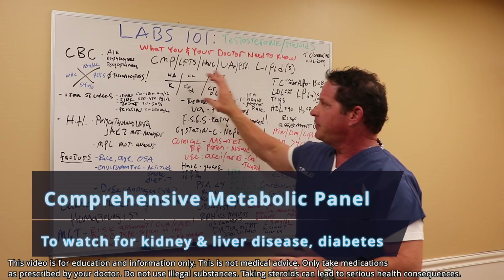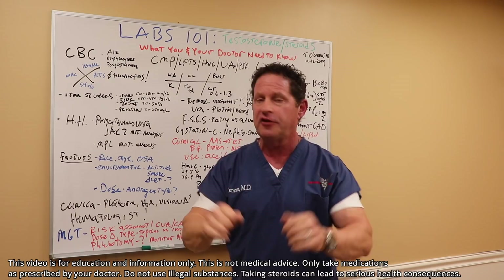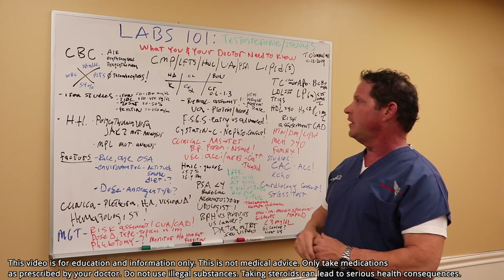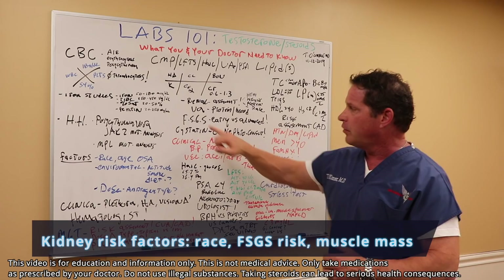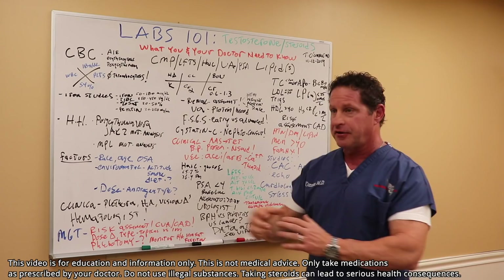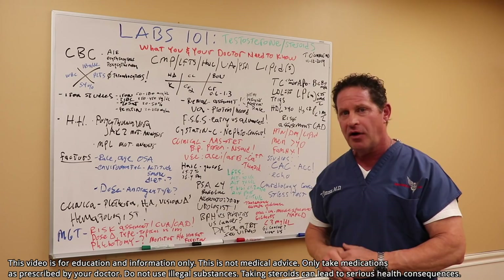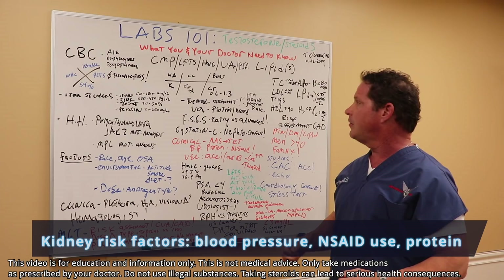Next is the CMP — comprehensive metabolic panel. We won't focus on electrolytes since androgens don't significantly affect those unless there's underlying kidney or liver disease. For renal assessment, start with BUN and creatinine — creatinine is normally 0.6 to 1.3. If it's elevated, ask: is this an African-American man with risk for focal segmental glomerulosclerosis? Does this person have high muscle mass causing spillover? Be careful — early kidney disease can present this way. Other risks include hypertension and excessive NSAID use.